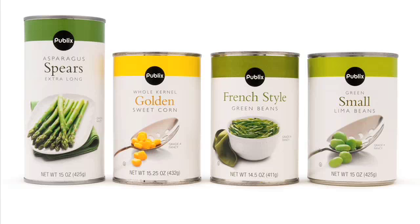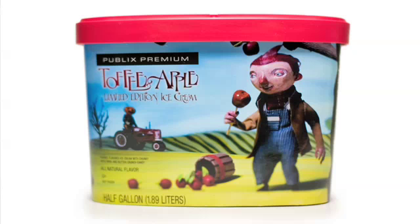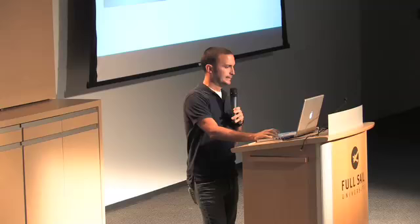It was received really well, not only by our customers but also in the design world. These designs were in Communication Arts. Beyond that, we've also done some limited edition packaging — it's not all corporate. This was kind of a fun project: that's a toffee apple and a blueberry waffle cone limited edition ice cream, just completely different, only on the shelf for three months.